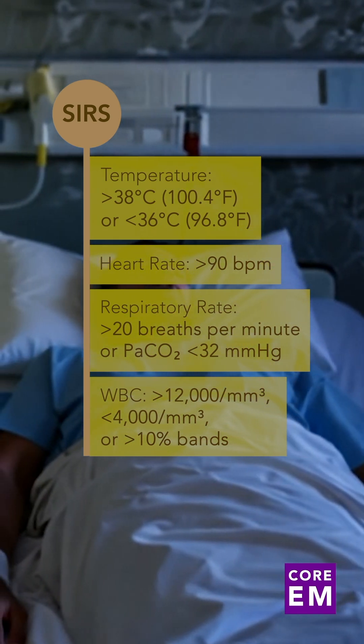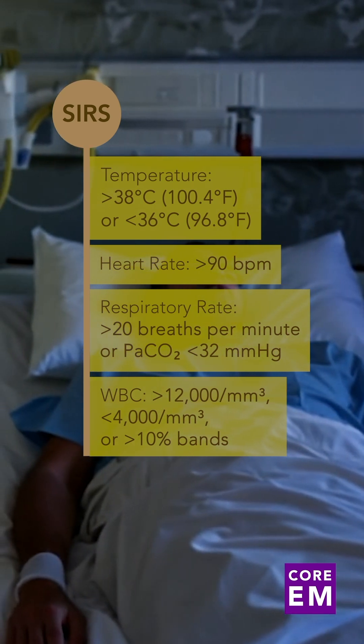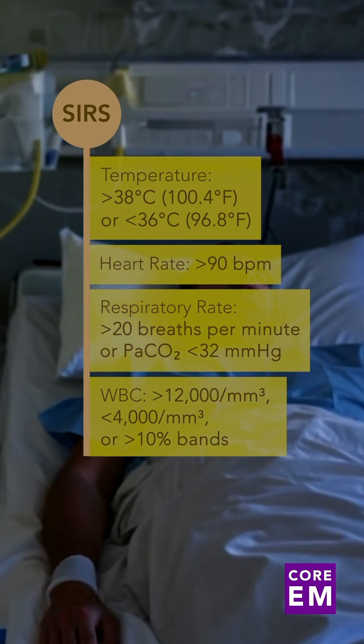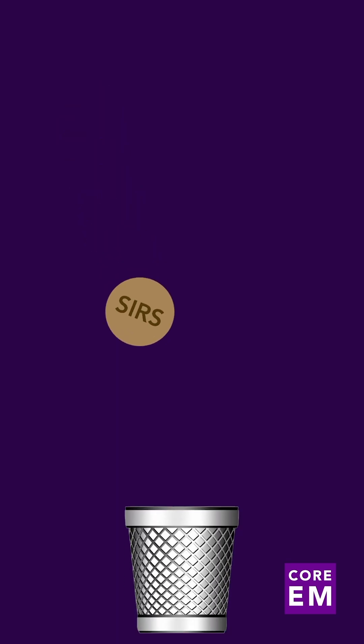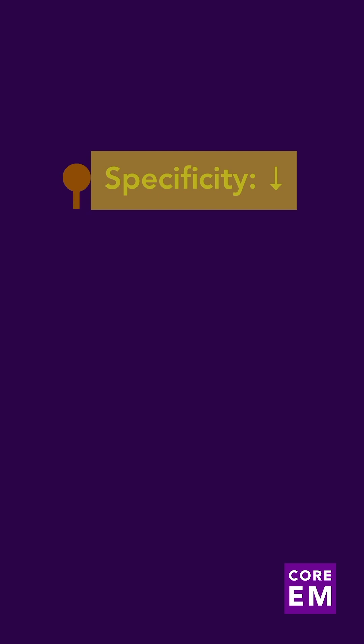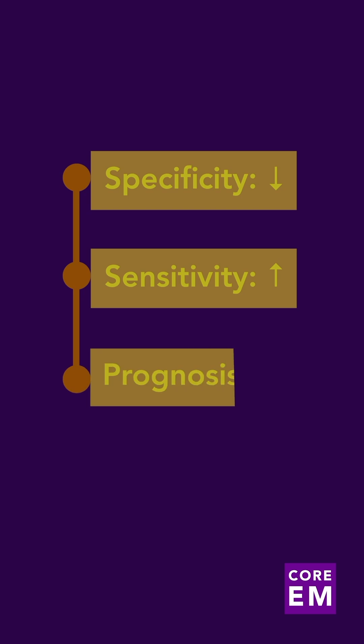The SIRS criteria are useful because they can be assessed quickly and easily and are highly sensitive at identifying patients who are potentially at risk for sepsis. However, the SIRS criteria have begun to fall out of favor for several reasons. They are not very specific for sepsis, meaning many patients meet the criteria without truly being septic. Additionally, there is limited evidence that the SIRS criteria can accurately predict a patient's prognosis.